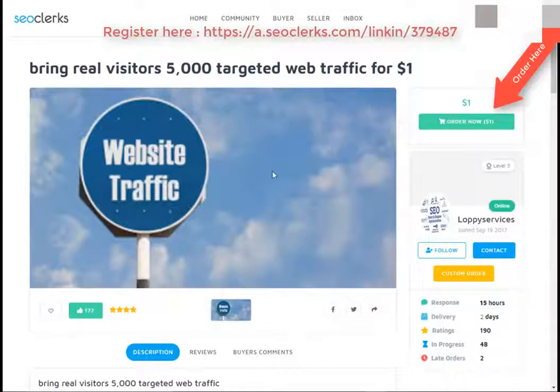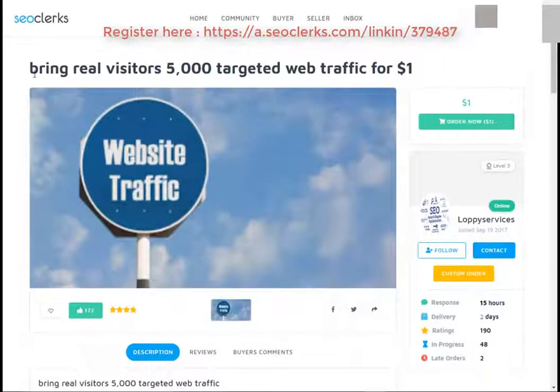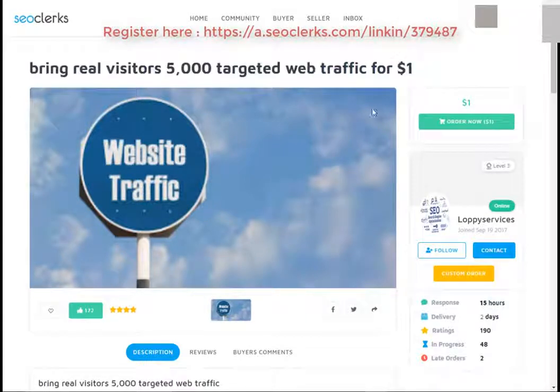Hi friend, I am back again with another interesting video. Today I will show you how you can buy 5000 targeted web traffic for $1. So let's start.